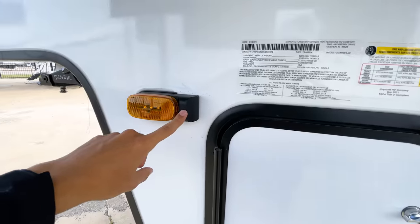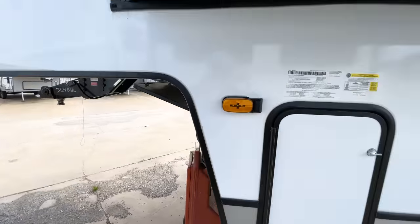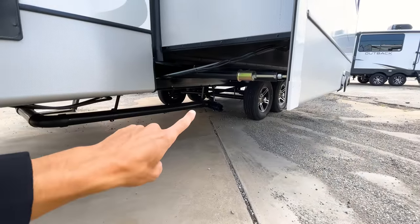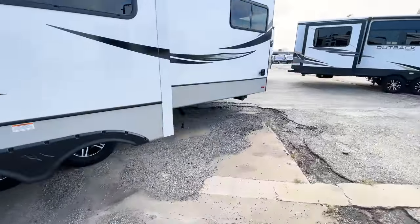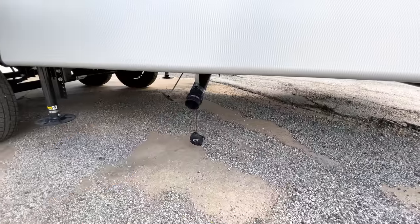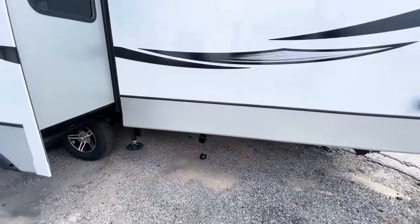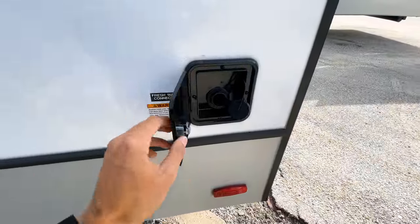You have side camera prep, so side and backup cameras can both be added to this RV — this is where the side camera would go if you wanted that installed. On this side of the RV is where your dump station is for your kitchen and main bathroom, and if I remember correctly there's another one back here for the half bath that's in the bunk room area. That one is just going to be the black tank for the half bathroom.